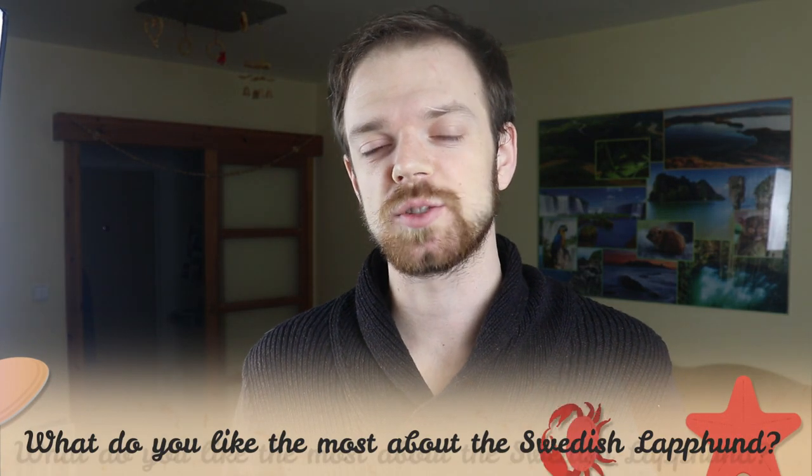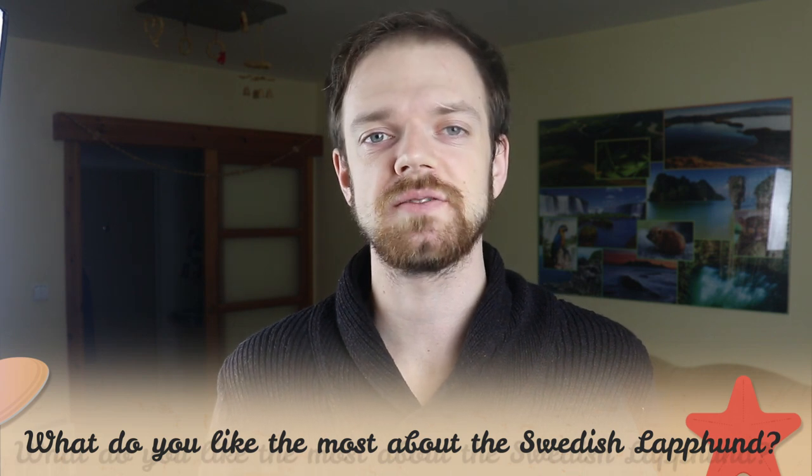Tell me in the comments what you like most about the Swedish Labhund and what is your experience with this dog breed. If you are new to this channel, consider subscribing, turn the notifications on, and check the links in the description. Thank you for watching — see you in the next video.